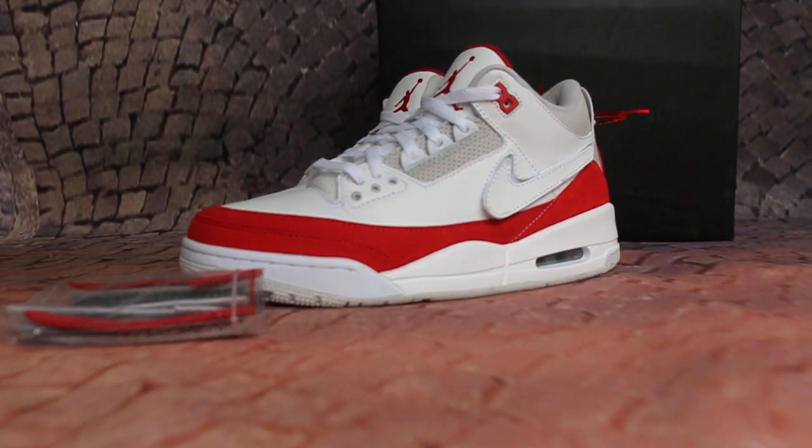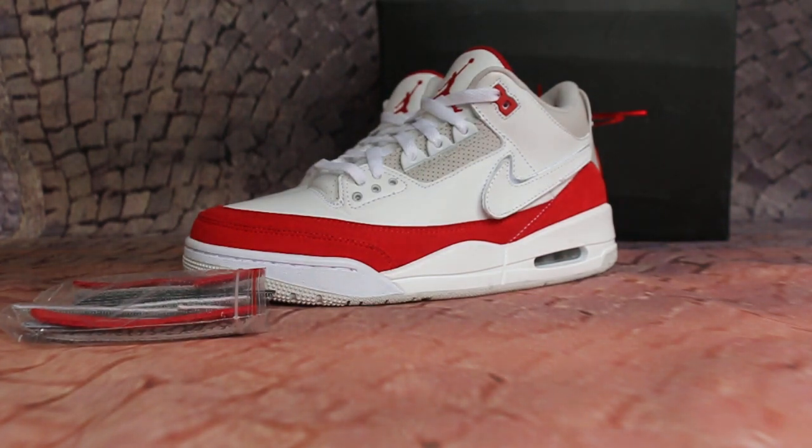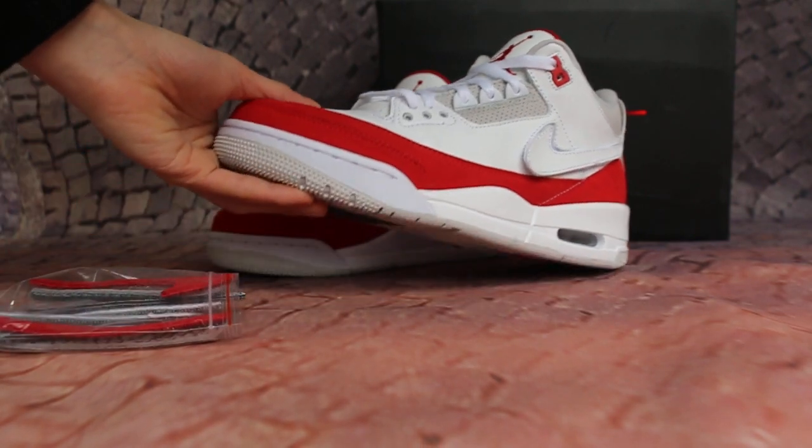Today I want to show you guys the Jordan 3D Tinker, the next one just released. We got a sample, okay, I'll show you.